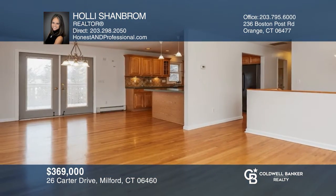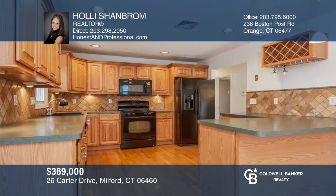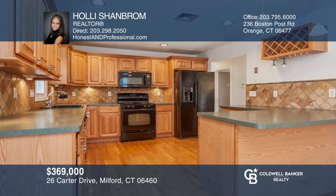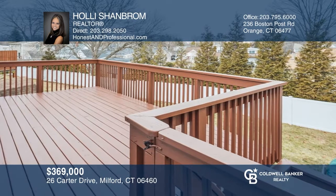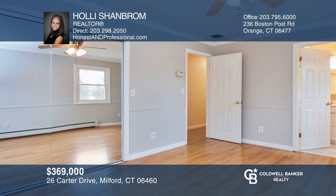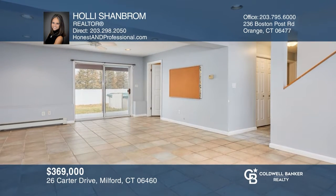Welcome to one of Milford's most desirable cul-de-sacs close to the beach, restaurants, and highway. This home's kitchen is open to the dining room, boasting newer appliances and easy access to the large deck. There are three spacious bedrooms and two full bathrooms. The finished lower level is complete with a fireplace and walk-out French doors. Call Holly Schambrom today for a private showing.